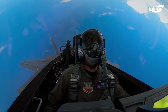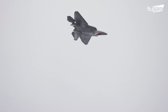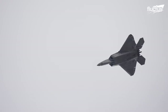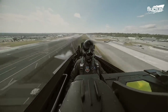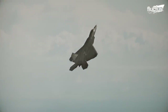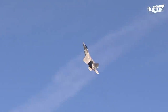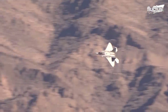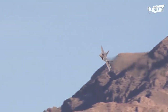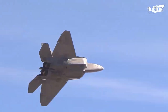Thanks to thrust vectoring, pilots can control the nose position of their fighters even if the wings are stalled during a high-alpha maneuver. Thrust vectoring also helps pilots maintain control effectively at supersonic speeds. During both supersonic and subsonic flights, a tight maneuver requires greater deflection of control surfaces, which could introduce more trim drag and slow down the aircraft. With thrust vectoring, control surface deflections are kept to a minimum while engine thrust supports maneuvering.